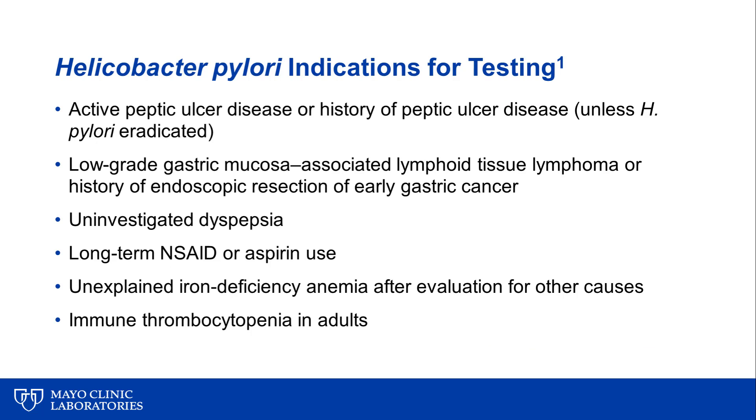Testing for Helicobacter pylori is indicated in those with active peptic ulcer disease or a history of peptic ulcer disease unless eradication has been confirmed; low-grade gastric MALT lymphoma or a history of endoscopic resection of early gastric cancer; uninvestigated dyspepsia; long-term NSAID or aspirin use; and unexplained iron deficiency anemia after evaluation for other causes and immune thrombocytopenia in adults.